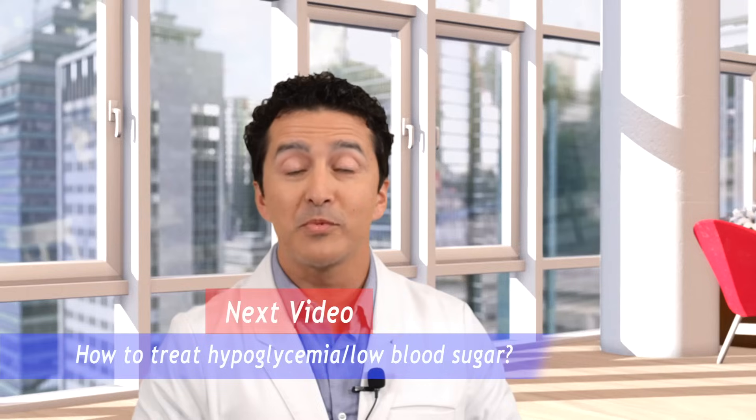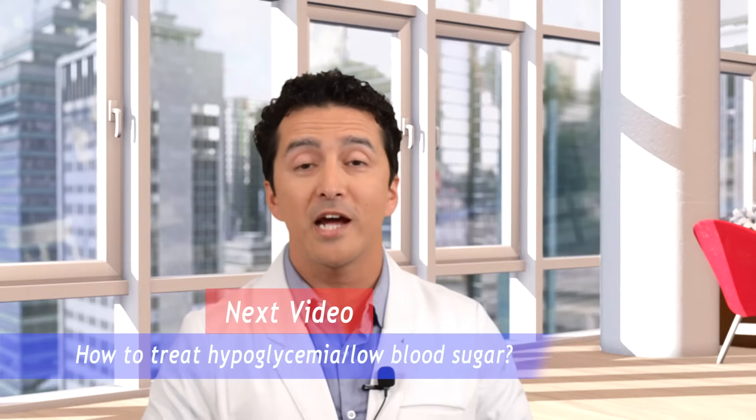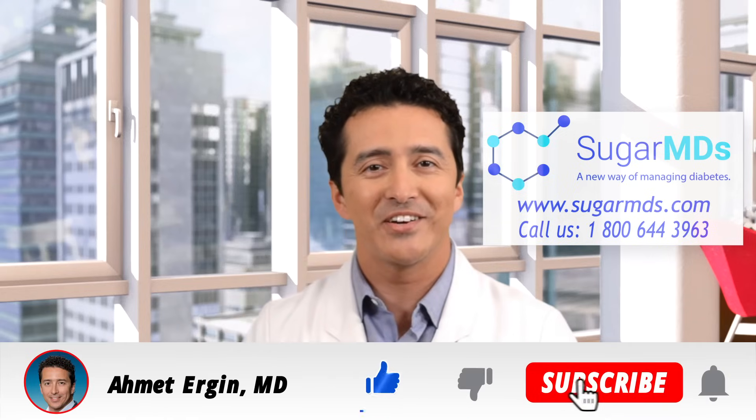In the next video, we are going to talk about how to treat hypoglycemia. There are a lot of misconceptions and mistakes people make all the time when treating hypoglycemia. Give a thumbs up to this video and we'll see you in the next one. Have a great day.